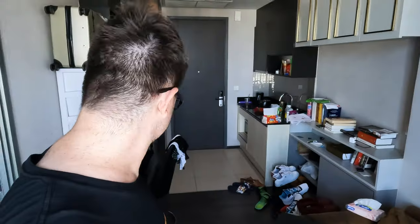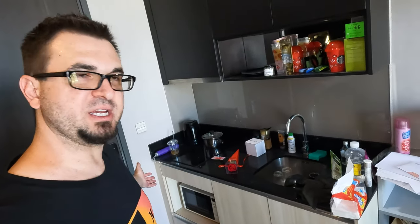Here we are in my condo unit. This unit is very small — about 30 square meters. It came furnished with chairs, the couch, and the bed. Came with the TV also and a washer but no dryer, so gotta hang dry the clothes out on the balcony. Got a small kitchen here with two stove tops and a little microwave. I never cook — I always just order delivery and eat out. We'll talk about that later with the cost of food.